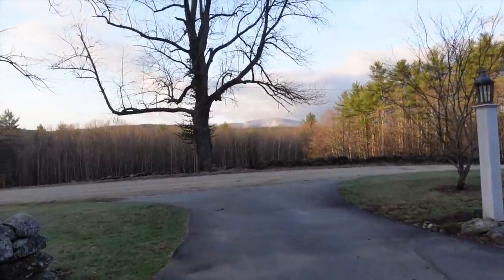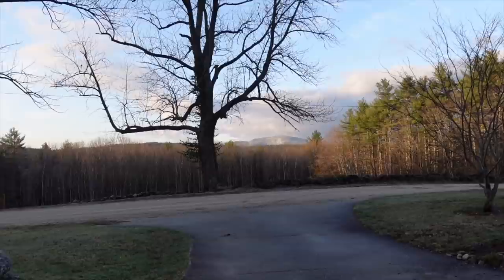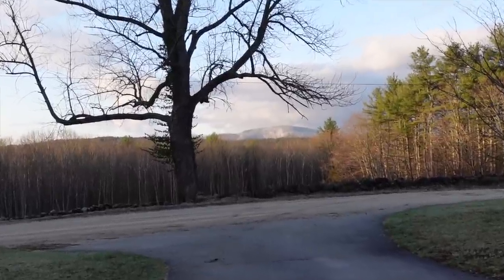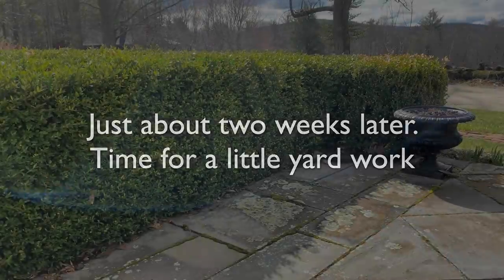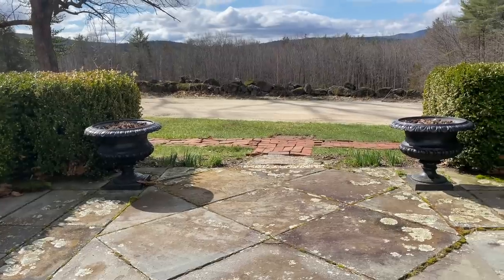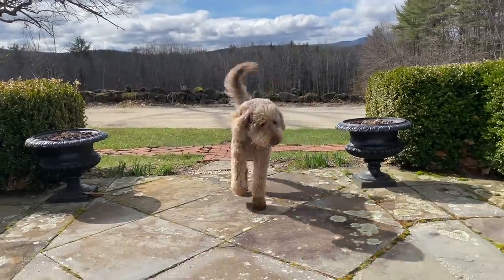I'm looking across the way and it looks like part of the mountains got snow last night — we did not. Let's see how this new camera zoom works. Wow, beautiful — wow, wow, wow!